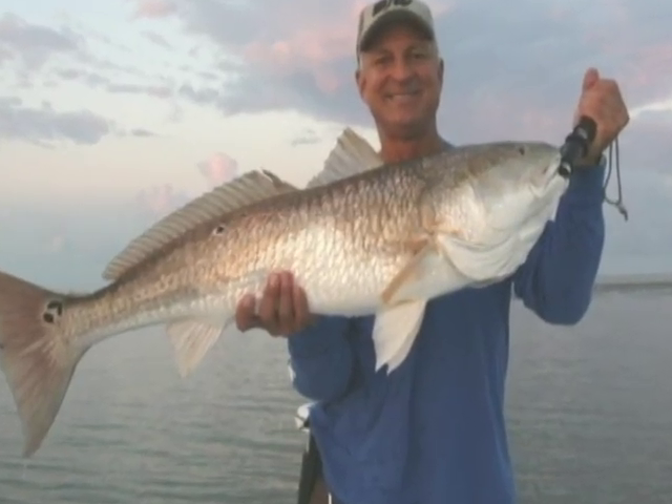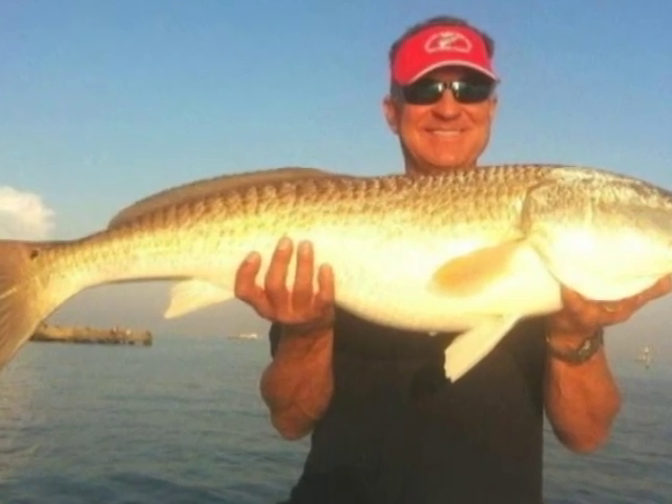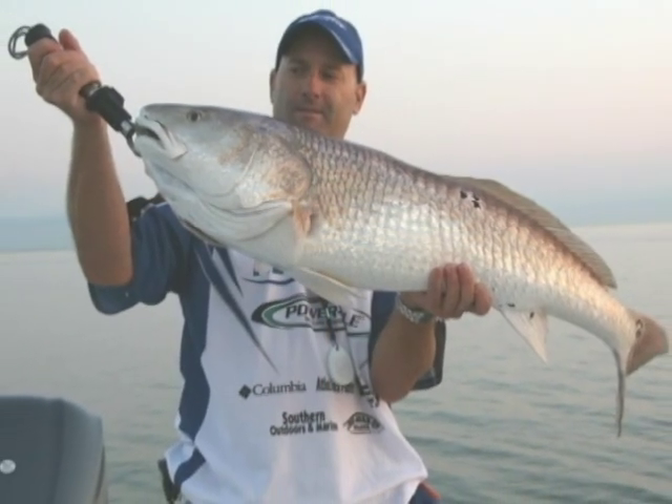Coming up on Captain Cajun, Tony will show you how to catch, clean, and cook a Louisiana favorite, the redfish. So stay tuned for an exciting half hour with Captain Cajun.